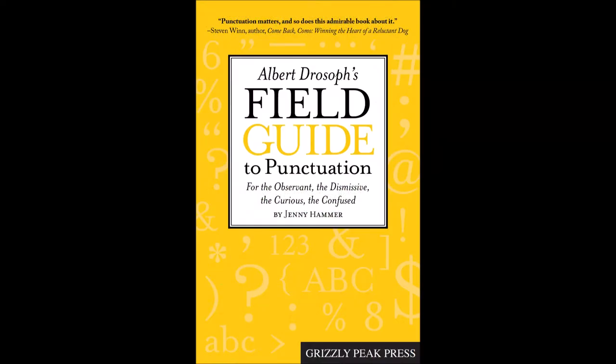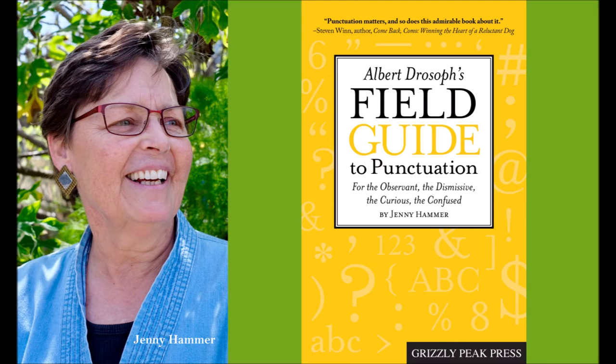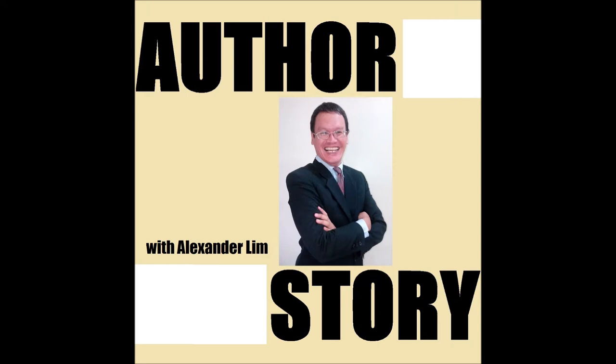What made you decide to write Albert Joseph's Field Guide to Punctuation? Was this an aha moment, a moment of inspiration, or something that over time you realized you've got to write? As a book, it was inspired by a young adult story that I wrote, and that's why there's the confusing title of Albert Joseph's Field Guide to Punctuation. The book is a reference guide for the layperson, which came from my years of teaching English and seeing grammar books that were too pedantic, too hard to understand. I wanted to make punctuation interesting and exciting and helpful.